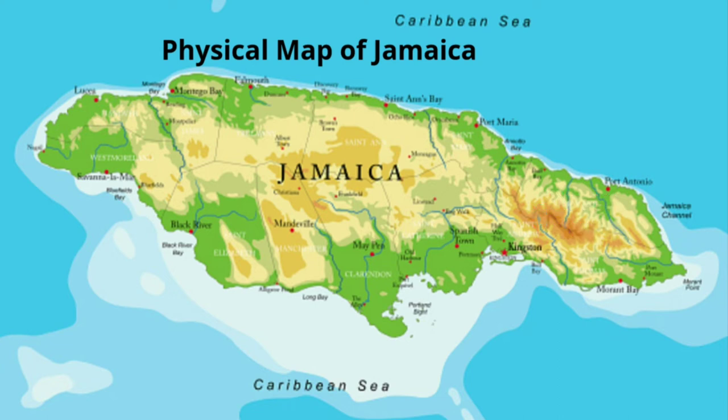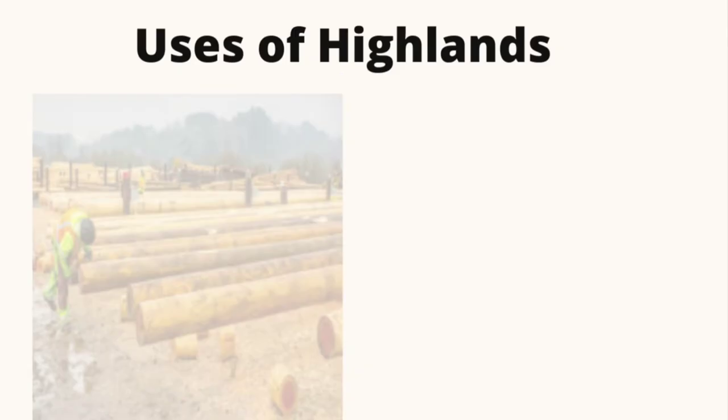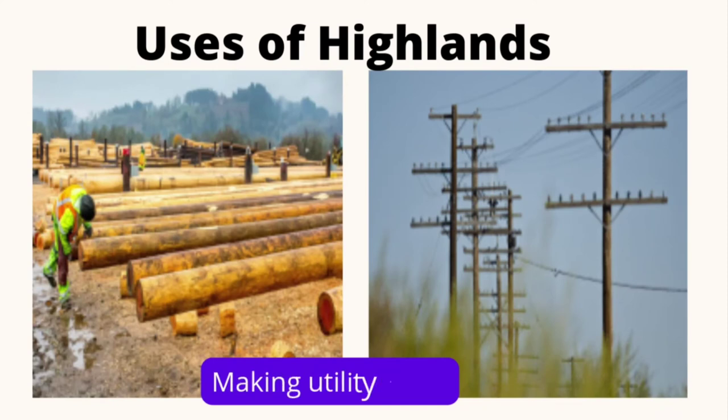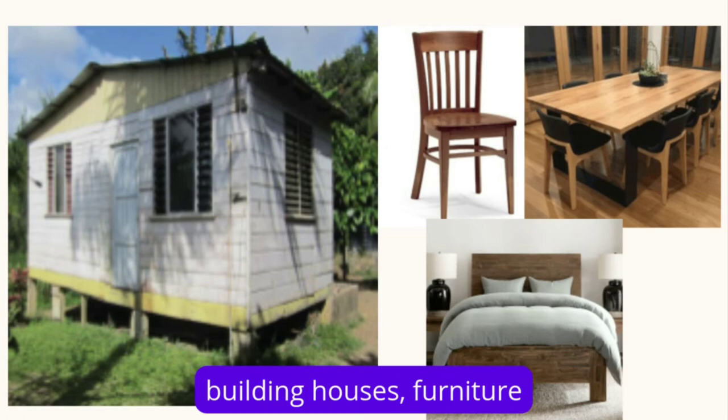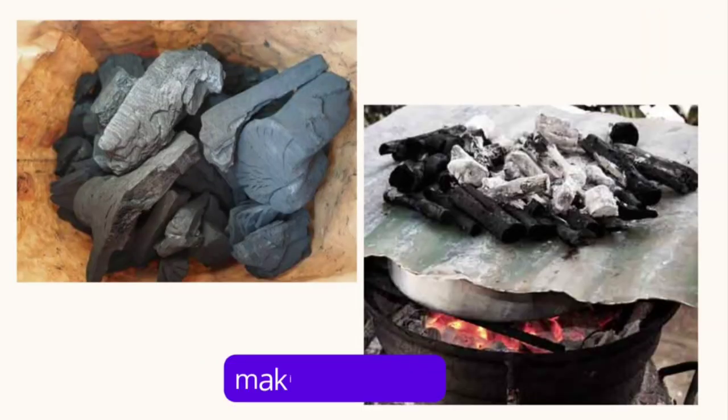Let's explore why these highlands are so important to us. We use our highlands for the making of utility poles. We also use it to make our houses, to build furniture, and we may use it to make charcoal, which your mommy might use to cook on.